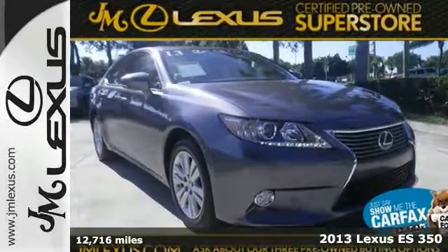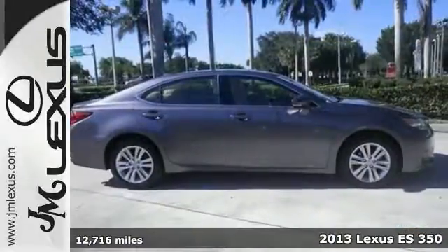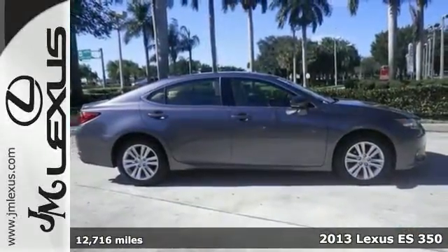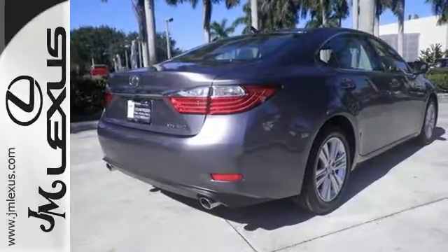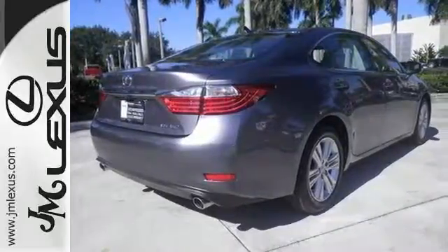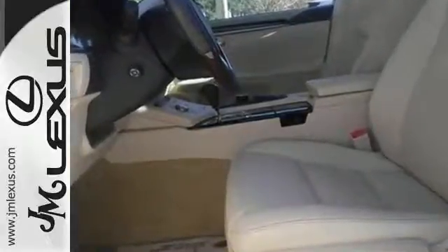It's a 2013 Lexus ES350. This luxury sedan provides strong yet quiet performance with plenty of high-end amenities and excellent crash test scores. It has outstanding safety features like stability and traction control, multiple airbags, and an emergency communication system.